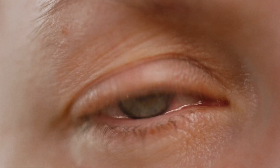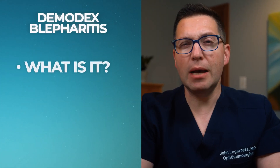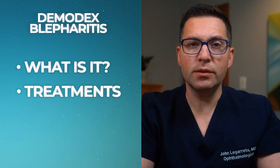Are your eyelids constantly itchy, red, or crusty? You might be dealing with more than just dry eyes. Meet the tiny mites living on your eyelashes — yes, mites! In today's video, I'm uncovering everything you need to know about Demodex blepharitis, from what it is to how you can treat it effectively. Stick around, because what you learn today could bring you lasting relief from those irritating symptoms.